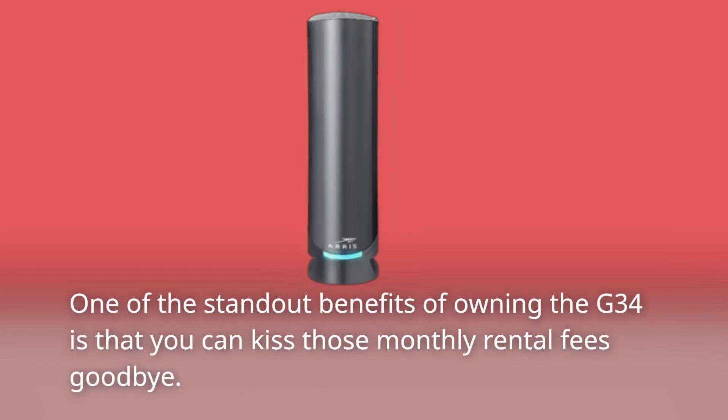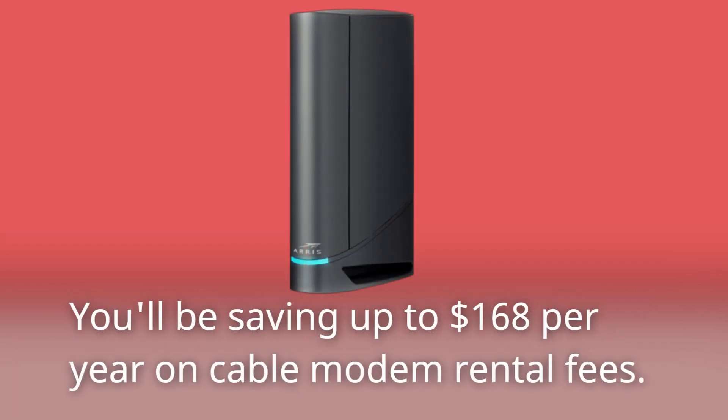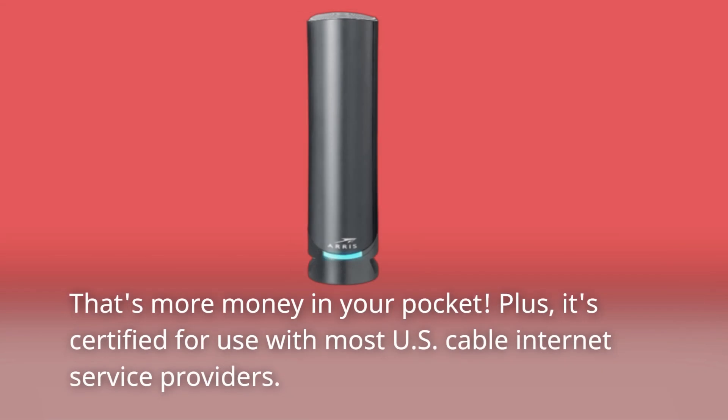One of the standout benefits of owning the G34 is that you can kiss those monthly rental fees goodbye. You'll be saving up to $168 per year on cable modem rental fees — that's more money in your pocket. Plus, it's certified for use with most US cable internet service providers.